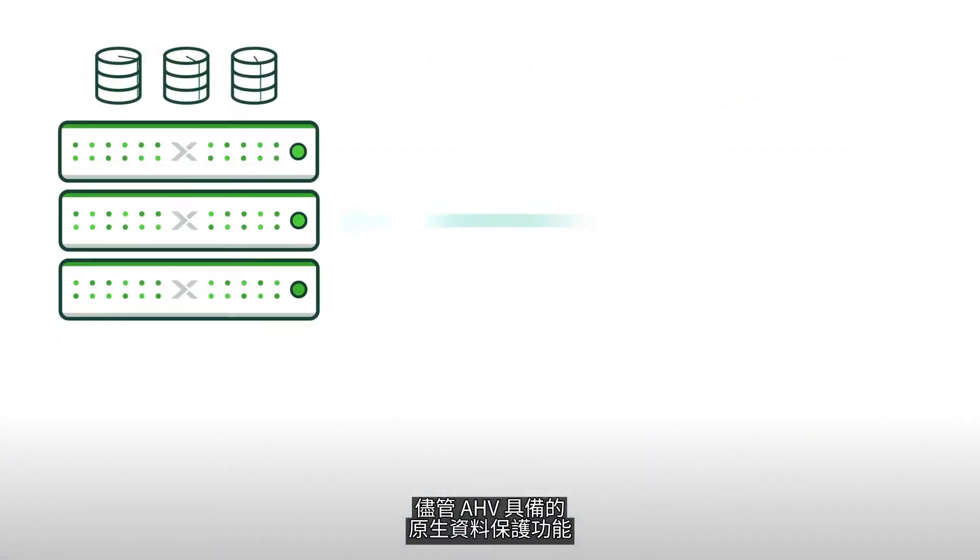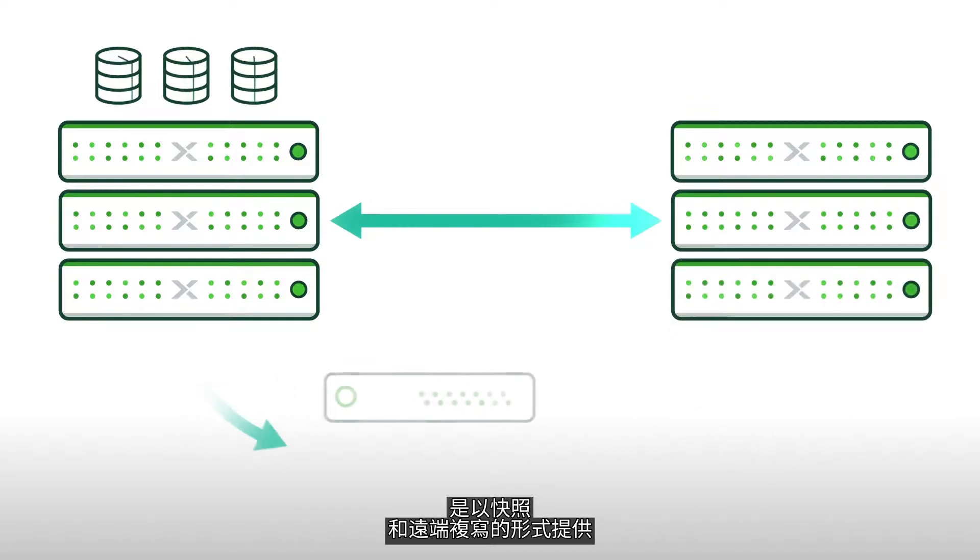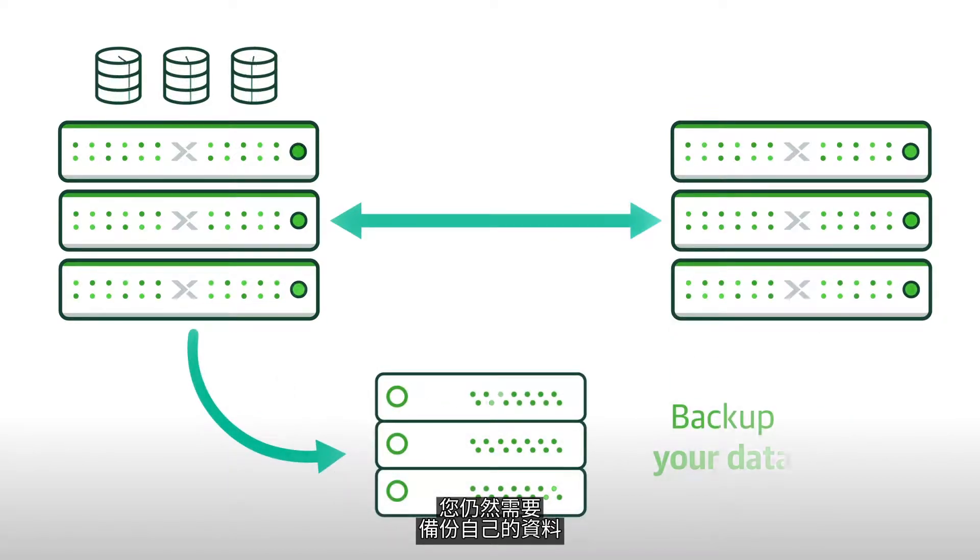While AHV features native data protection in the form of snapshots and remote replication, you still need to backup your data.